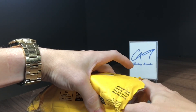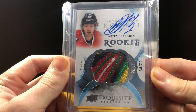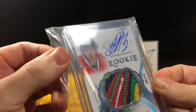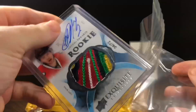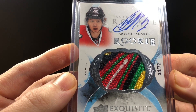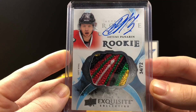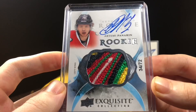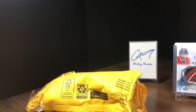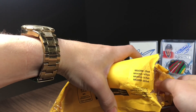Let's go with this one first. First card here today — we've got an Exquisite RPA, 34 of 72, Artemi Panarin. Absolutely insane patch there: yellow, green, black, red, white — five-color RPA. Absolute beauty card there. I say it when I get a Pareko, but that is my favorite card design of all time.